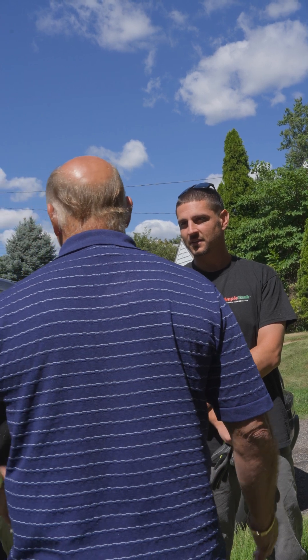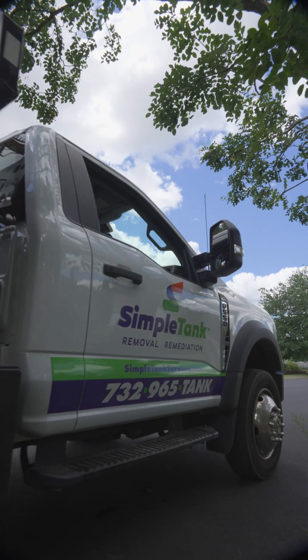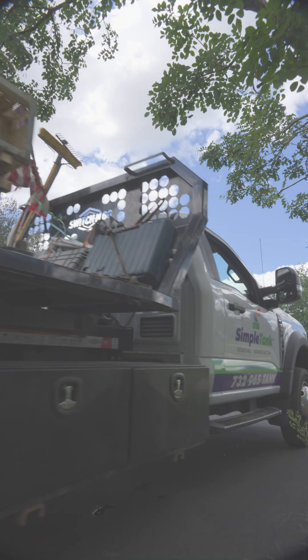The client was out here with us and he's very confident in the numbers we provided to him. We'll soon be doing the cleanup over here so he can list the property and get it sold. We'll see you next time.